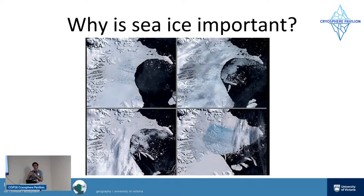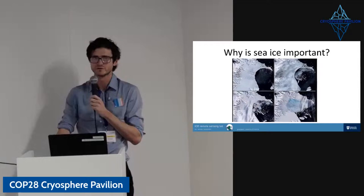Sea ice is also important for a whole other host of reasons — for example, biological systems. It's key for ocean ecosystems, from microscopic life up to polar bears in the Arctic and penguins in the south. There's been a lot of publicity recently about some emperor penguin colonies that have really suffered from the collapse of sea ice.